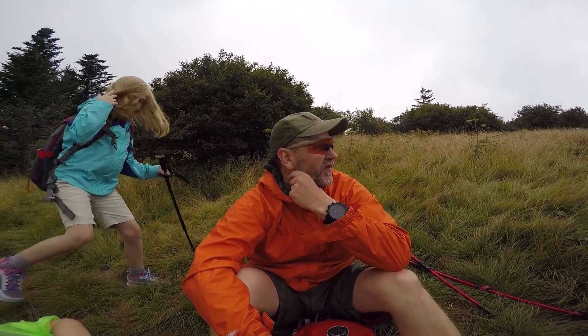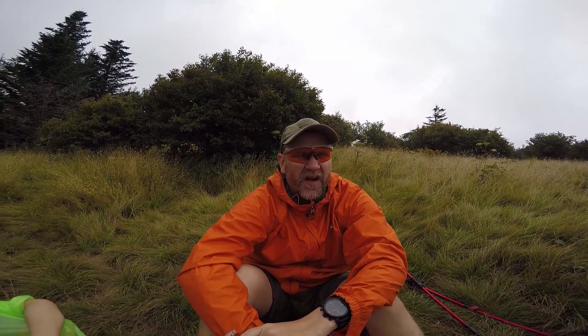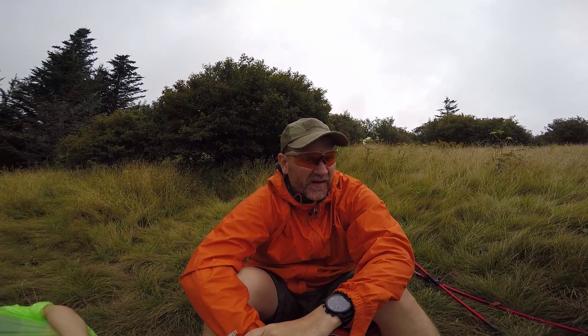Andrews Bald is about 1.7 miles from the trailhead at Clingmans Dome and it took us about an hour and a half. We did that with two little kids, so it's a pretty nice hike. A nice and relaxing area out here. I wish it was less cloudy today because we could probably see the entire mountain range to the south, but right now we're socked in.